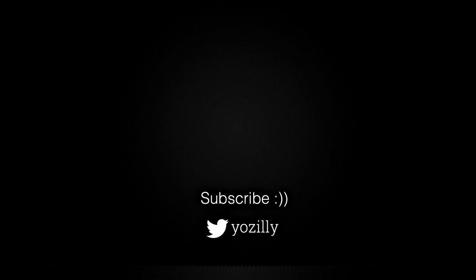That was pretty much it from my side. Give this video a thumbs up and I will see you all in the next one. Peace out.